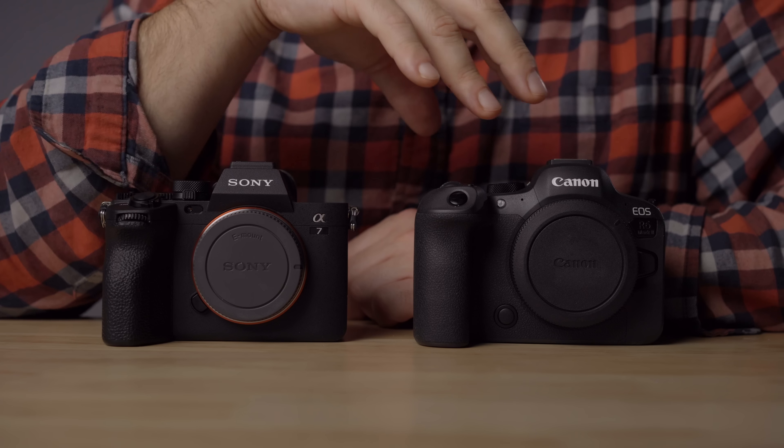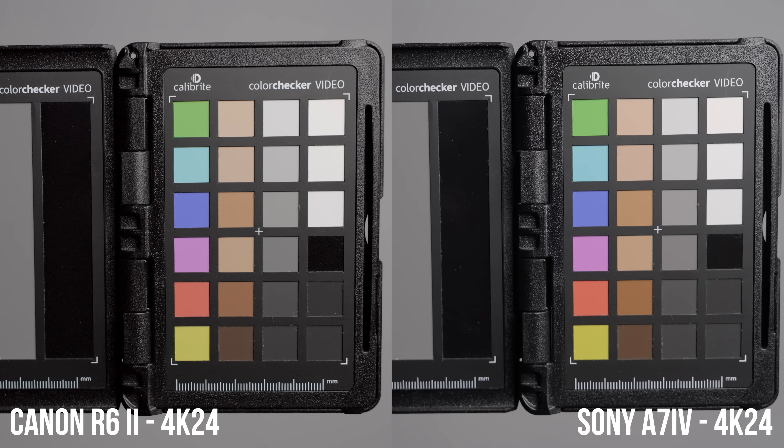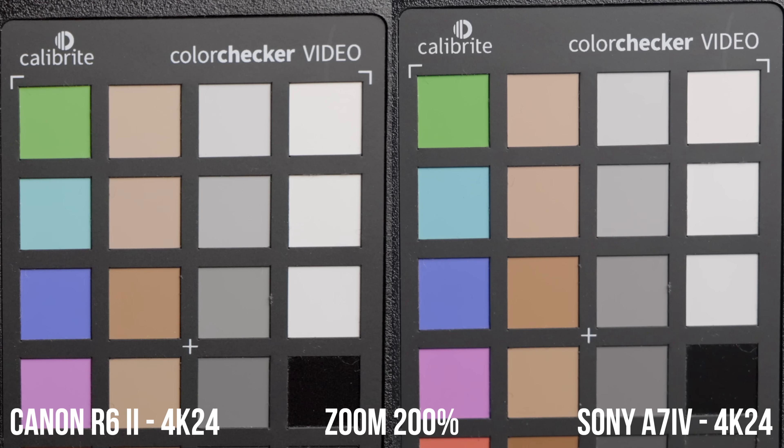Let's do some pixel peeping. First, looking at 4K24: the A7 IV has a 7K oversampled 4K and the Canon R6 Mark II has a 6K oversampled 4K, but they're both full frame. Comparing these two cameras in 4K24, you will see that the A7 IV is slightly sharper and has slightly less noise. I did a deep dive in a low light comparison video, which I'll leave linked below.